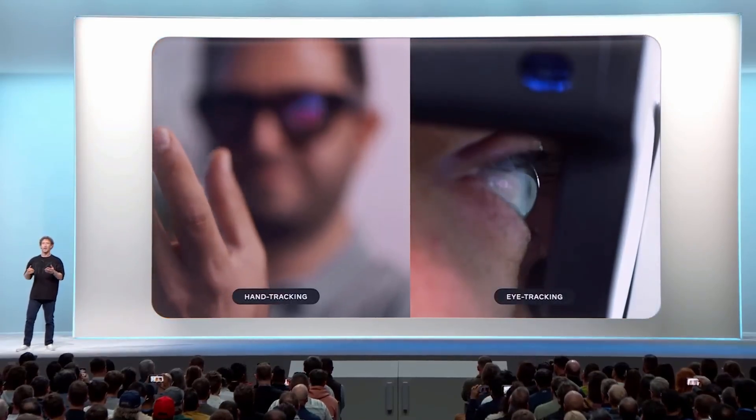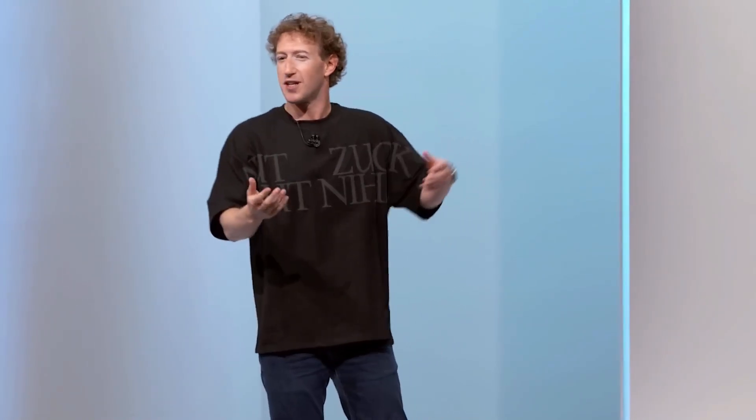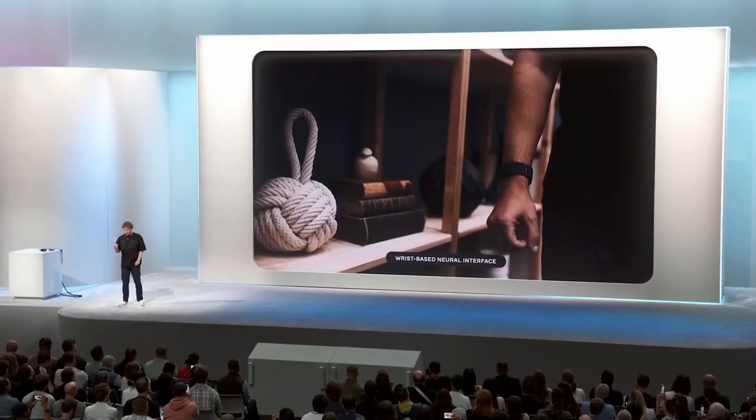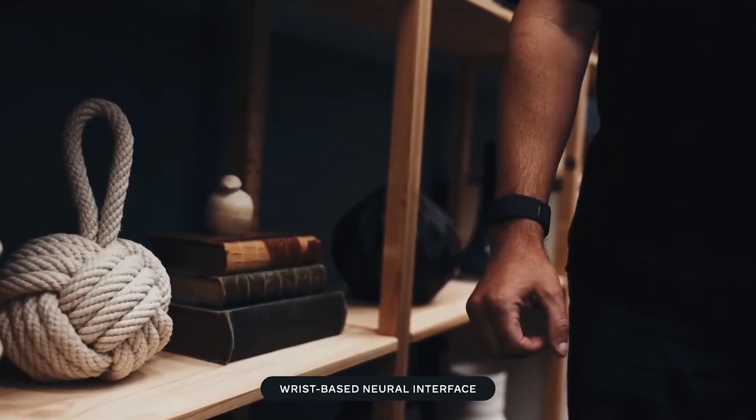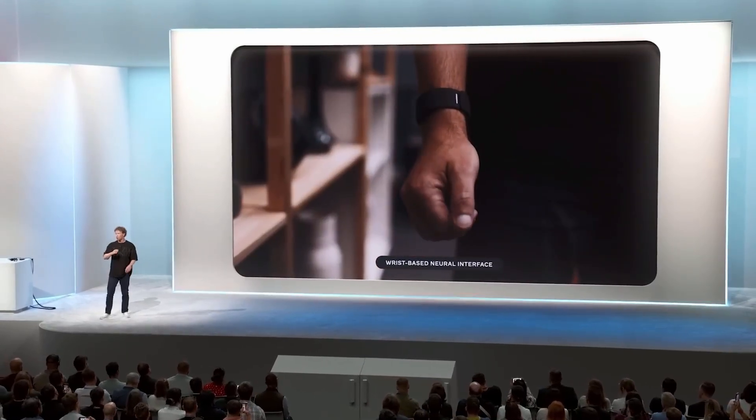They do hand tracking and eye tracking so you can select UI elements by looking at them. Voice is great, but sometimes you're in public and don't want to say what you're doing out loud. Hand tracking is neat, but you don't want to walk down the street waving your hands. So you need a device that lets you send a signal from your brain to the device. This is also the first device powered by our wrist-based neural interface.